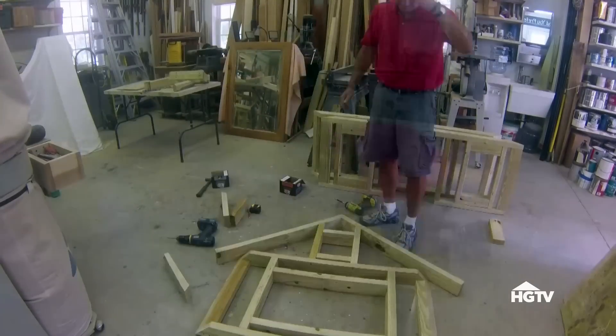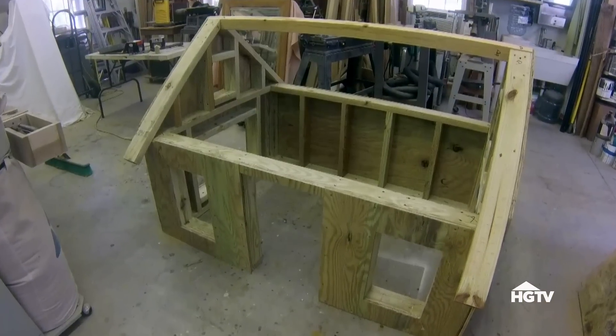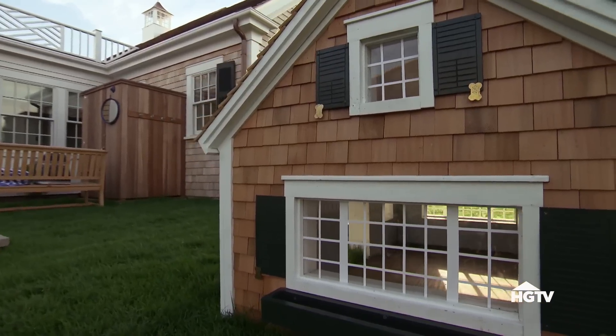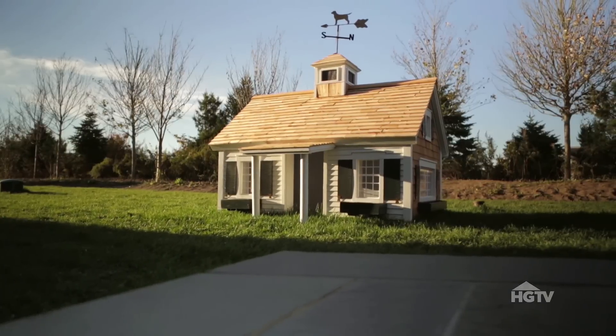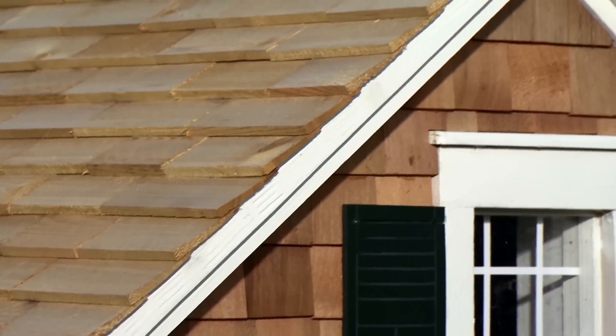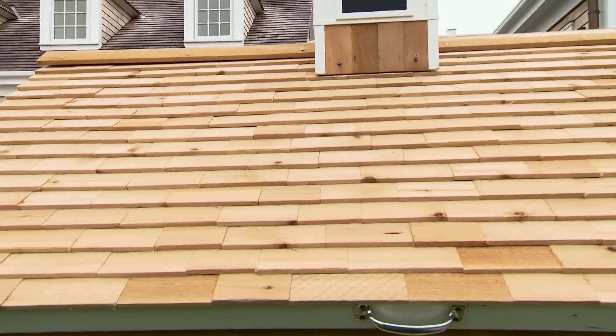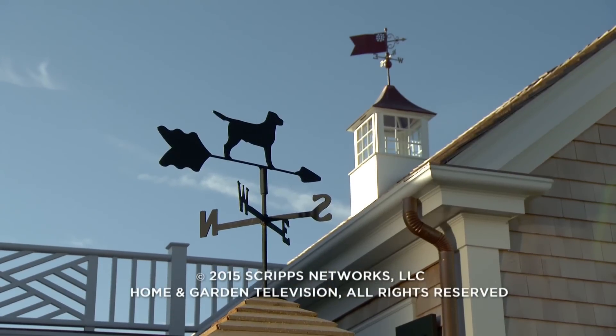Plus, it wouldn't be an HGTV Dream Home without a Cape Cod-style house for our four-legged friends. This year's Doggy Dream Home is an almost exact replica of the much larger people-sized version. It was done by the architect, scaled down like a playhouse — about 20% smaller. It's got the same details: the same siding, the same shingles, and a little cupola on top with a little dog weather vane.